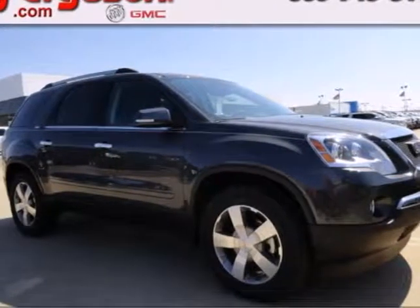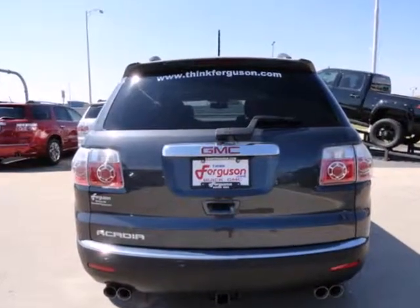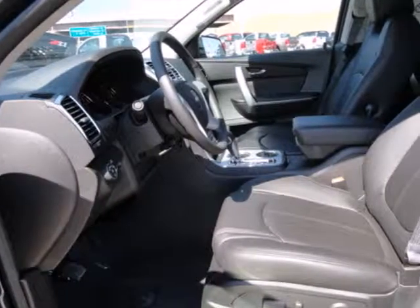Here's a 2012 GMC Acadia. With this SUV's winning combination of safety and convenience features, life behind the wheel will be so much more enjoyable.